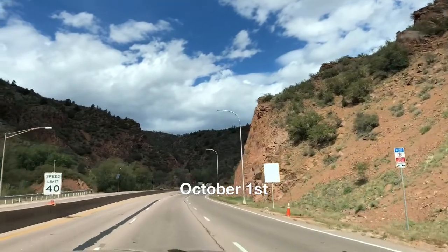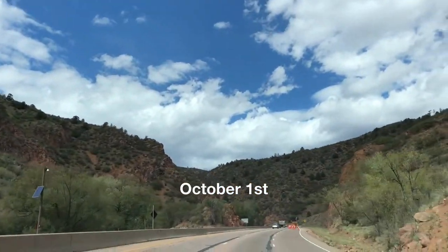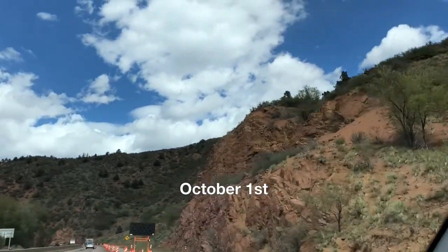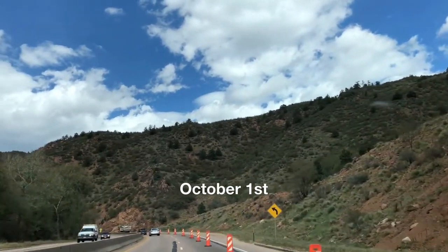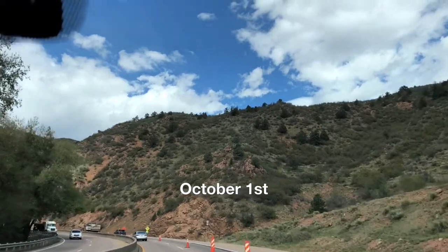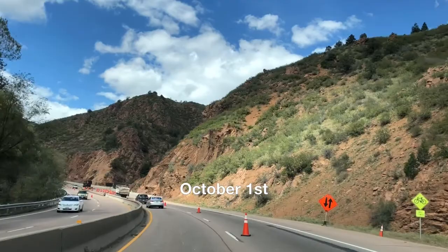This is a pretty cool area. This is Manitou Springs, just outside of Colorado Springs. Past the cave, the winds, and supposedly there were some cliff dwellings back there. The turnoff was too sharp — there was no way I was going in there with the trailer.